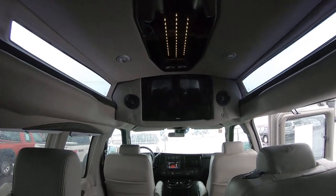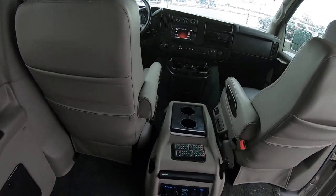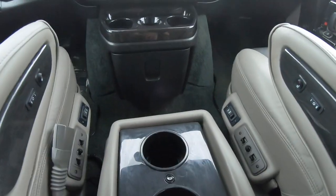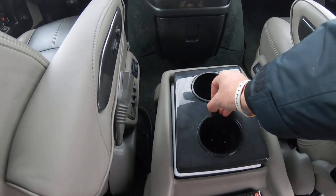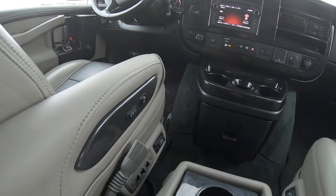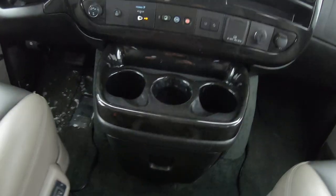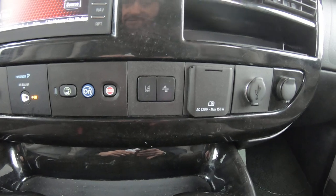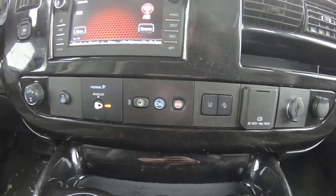Nice ambient lighting above. Up front you've got cup holders — push of a button and it pops up. You've got an ice chest down there. Heated captain's chairs on both sides, driver and passenger, full power both sides. Cup holders and storage, more power outlets. Lane assist, collision assist — it does have OnStar with SOS to call emergency services if needed.